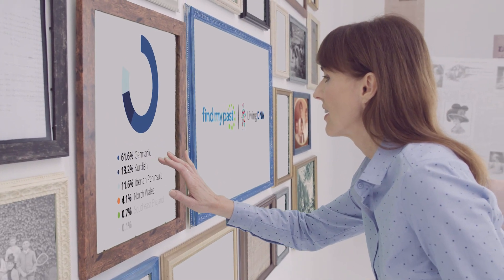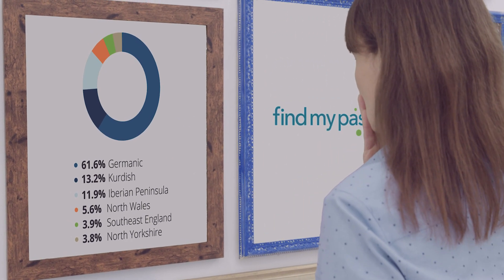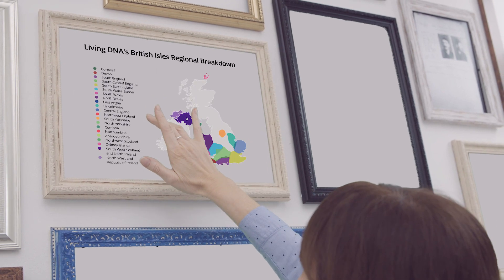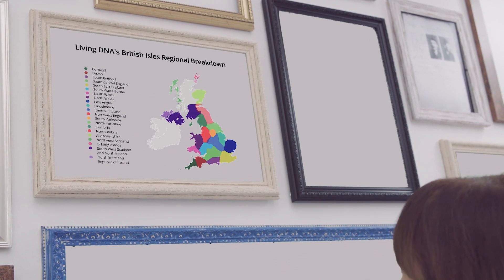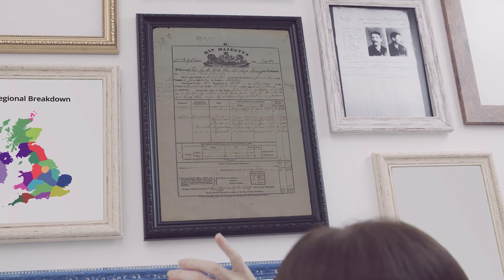You may have taken a DNA test already. What you won't have done is taken a DNA test designed to dig deeper into your British and Irish family history — a test that can accurately pinpoint where your roots really lie in the British Isles, where the results continue to evolve as our technology improves, and a test that helps you delve deeper into the stories of your British ancestors.